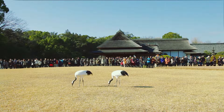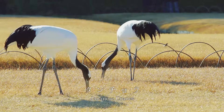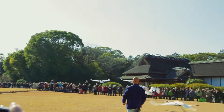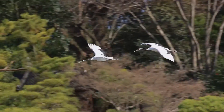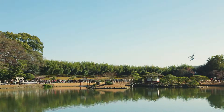Japanese cranes have been loved as a symbol of good fortune through the ages in Japan. Eight cranes are usually kept in an aviary, except from autumn to winter when they are occasionally allowed to explore the garden, and people enjoy their exquisite appearances.